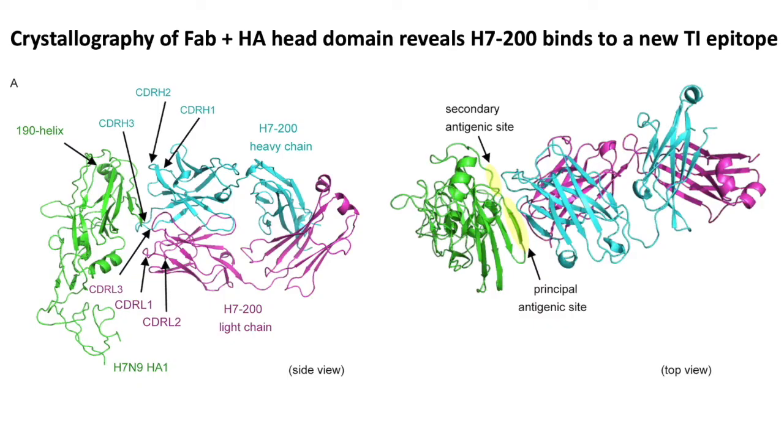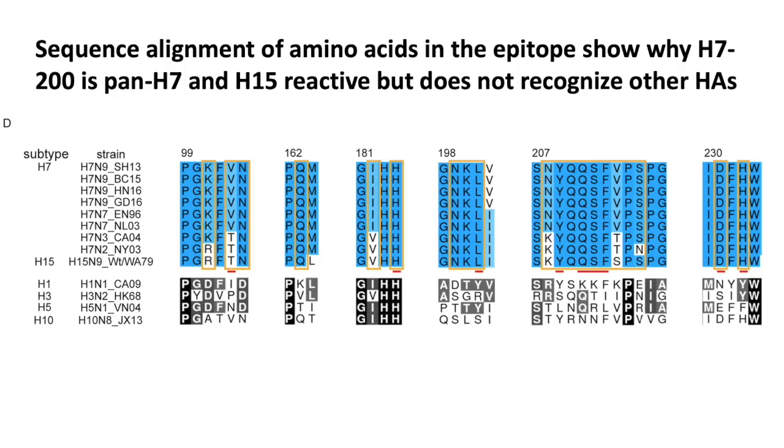We did crystallography, and Dong in our lab determined the crystal structure of the HA in green and the FAB in cyan and pink. In the complex, we can see very fine specificity — the atomic resolution of the epitope. There's a primary and secondary antigenic site recognized, and this turns out to be in the interface, unexpectedly. We aligned the amino acids in the epitope for many H7 viruses and the H15 virus. Those amino acids are conserved throughout those viruses, and that's why this antibody is Pan-H7 and heterosubtypic for H15. The other HAs — H1, 3, 5, and 10 — differ in sequence, and that's why this antibody does not recognize them.